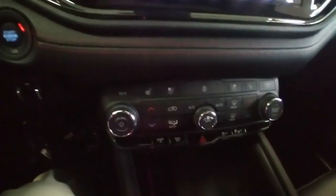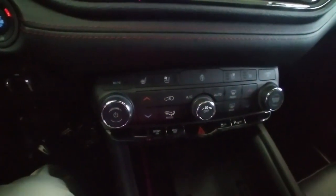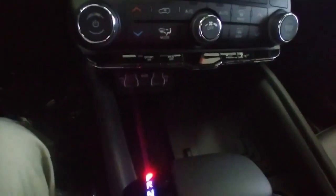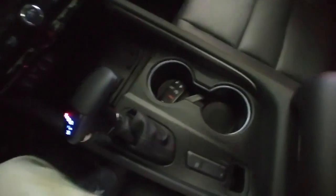Everything you'd expect in a nice new Durango — touchscreen radio, tri-zone climate, heated seats, heated steering wheel, ventilated seats, and plenty of connectivity.